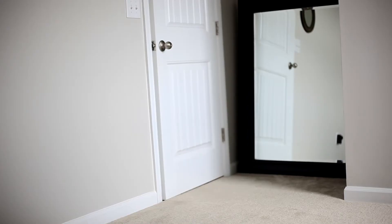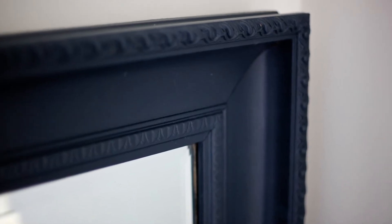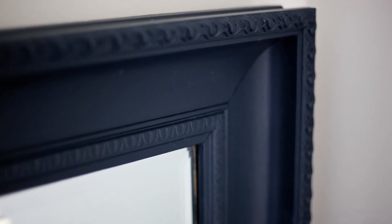On this opposite wall near my door is this very large mirror that I got at Goodwill for $45. It was actually a gold color and I carefully taped around the edges and painted it this dark charcoal gray.